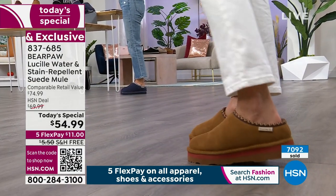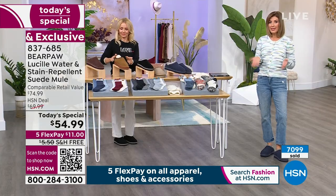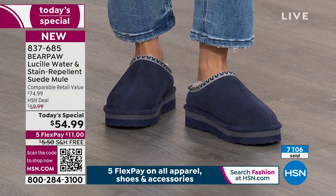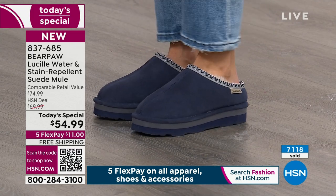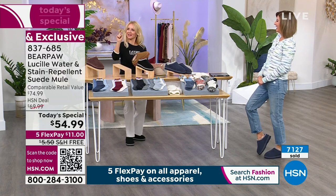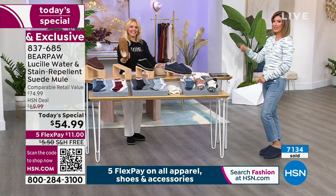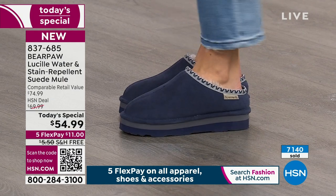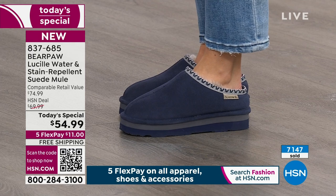You might not wear your great Bear Paw boots 365 days a year, but this clog you would wear right now — even because your husband turns the air conditioning up so cold. You're saving on your thermostat budget, so you can buy another pair of Bear Paw shoes. That's how you work it out.